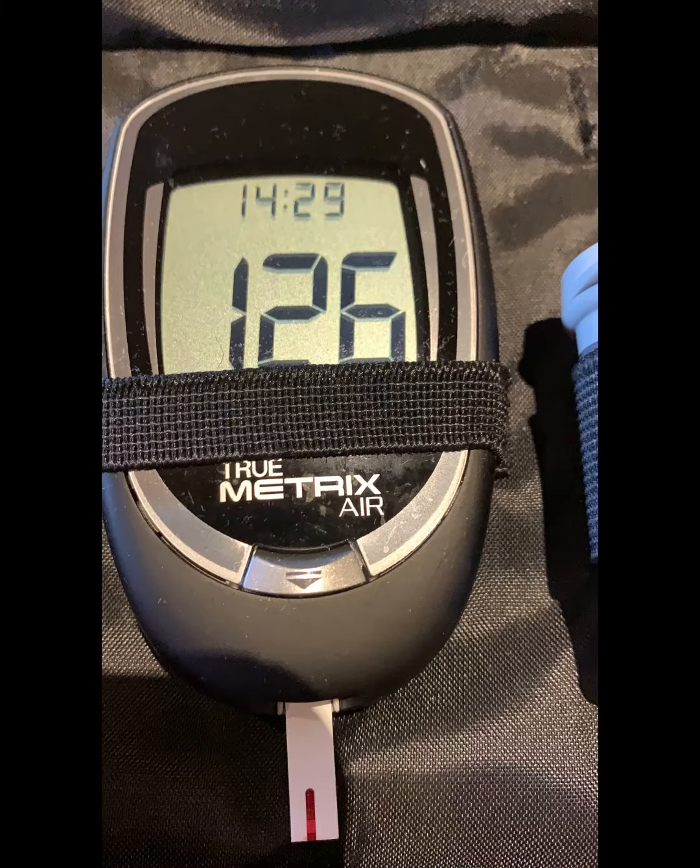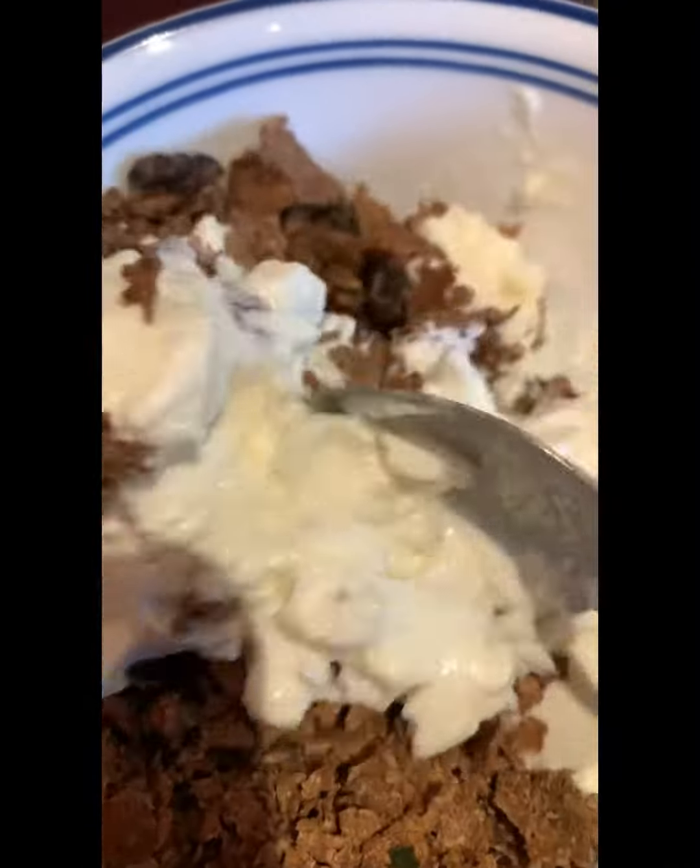Remember that bran I ate midnight last night? While prepping Sunday lunch, I realized I didn't have breakfast. So I had some bran again mixed in with some yogurt. It was my first time having this combination.